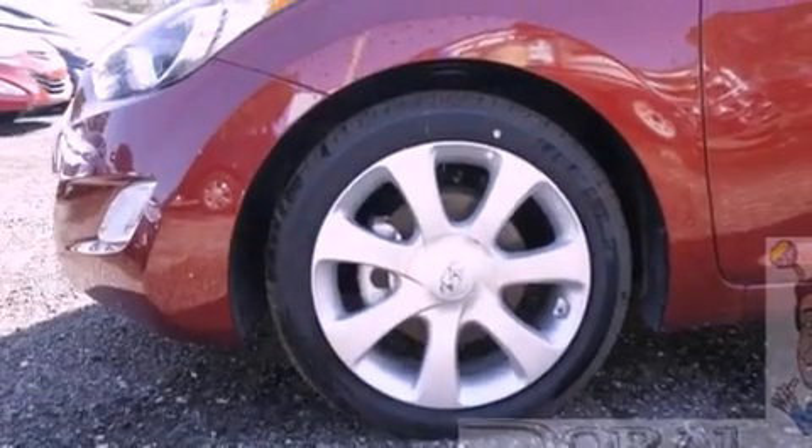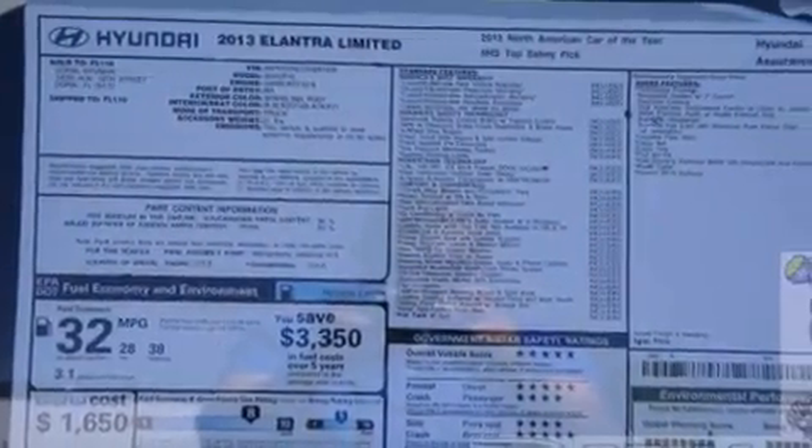Its top features include Bluetooth cell phone integration, a power moon roof, heated front seats, a low tire pressure indicator, alloy wheels, and traction control and stability control systems.